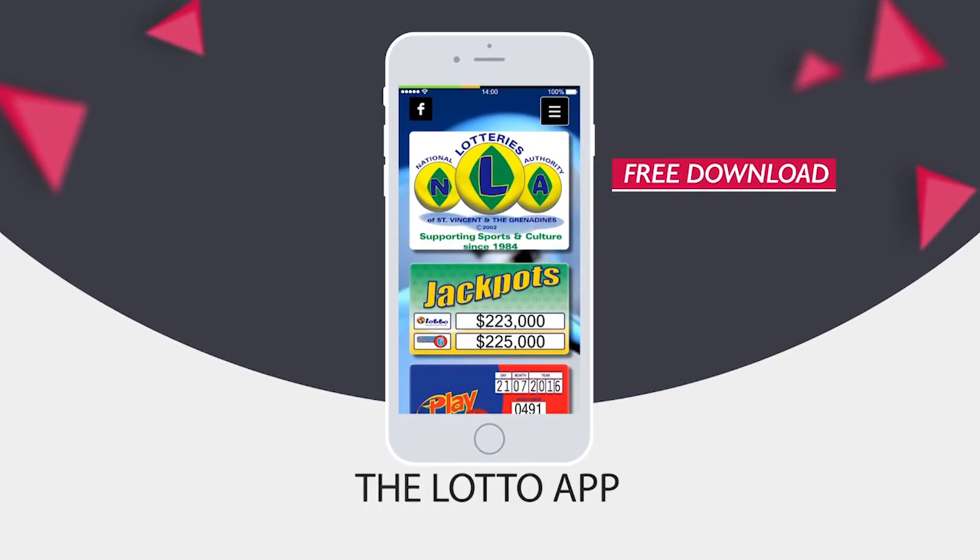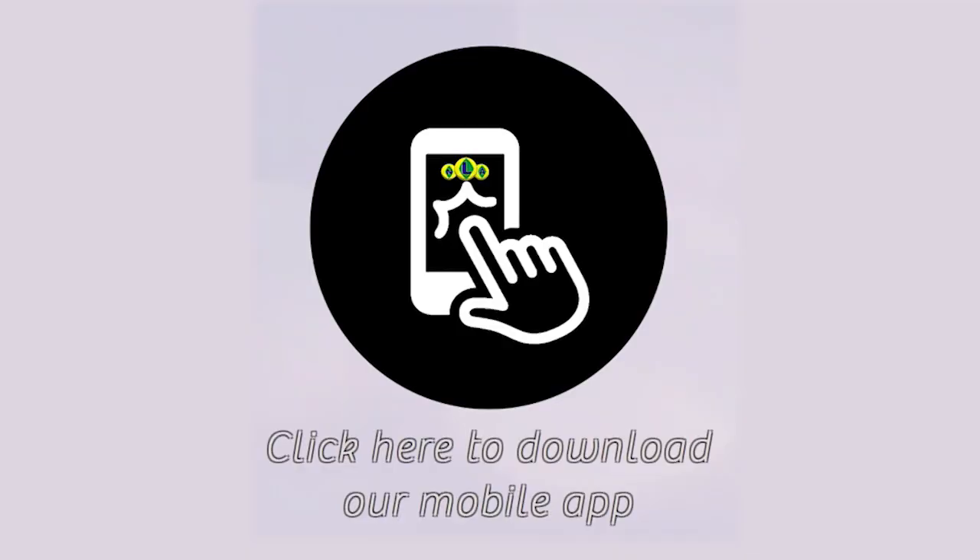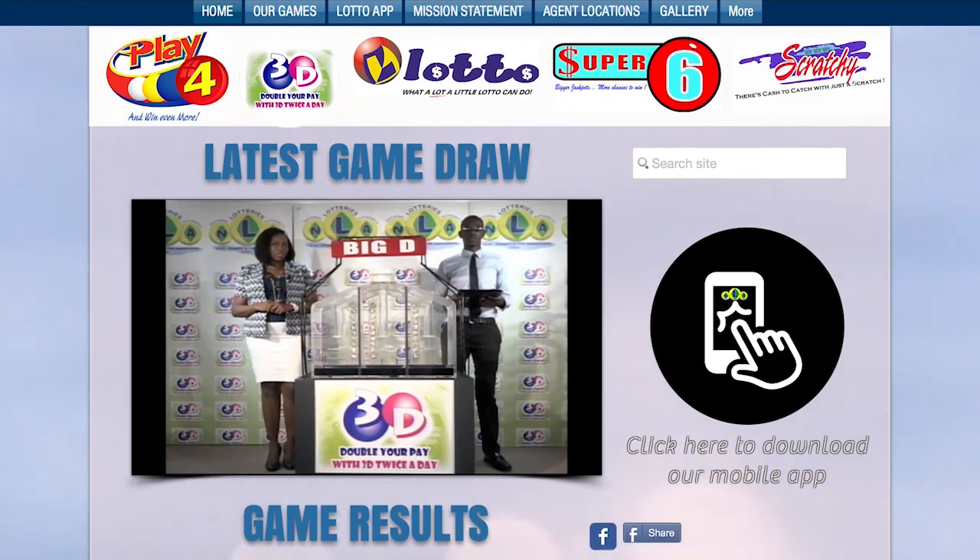The National Lottos Authority introduces the Lotto App for all Android and iPhones. Your free download is available at NLASVG.com.